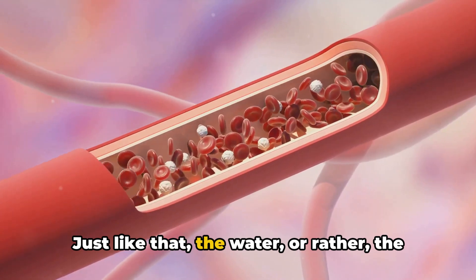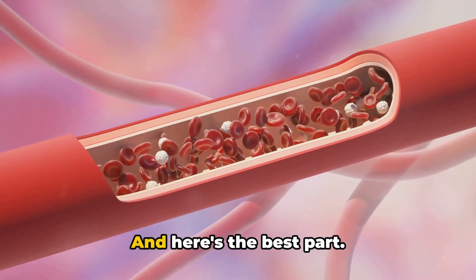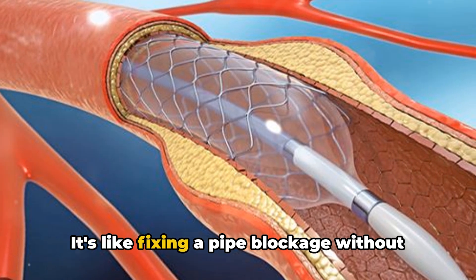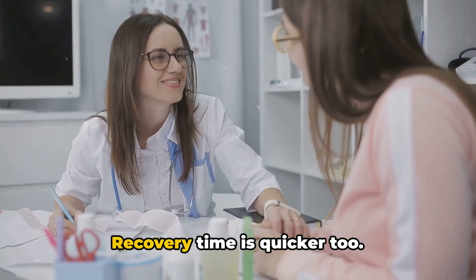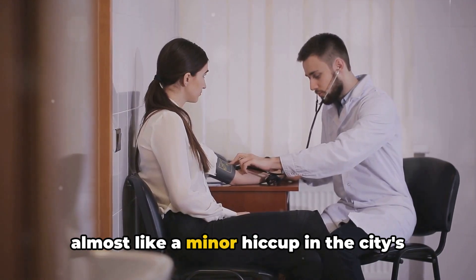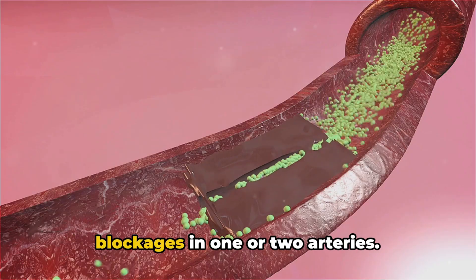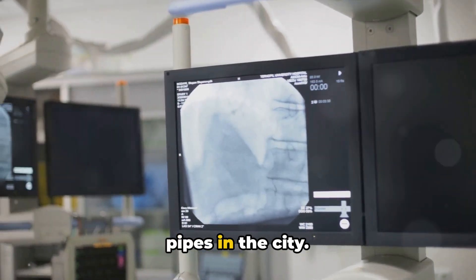Just like that, the blood is flowing freely again. Angioplasty is less invasive compared to other procedures — it's like fixing a pipe blockage without tearing down the whole building. Recovery time is quicker too; you're back on your feet in no time, almost like a minor hiccup in the city's water supply. Typically, angioplasty is the go-to for blockages in one or two arteries, like fixing a couple of faulty pipes in the city.